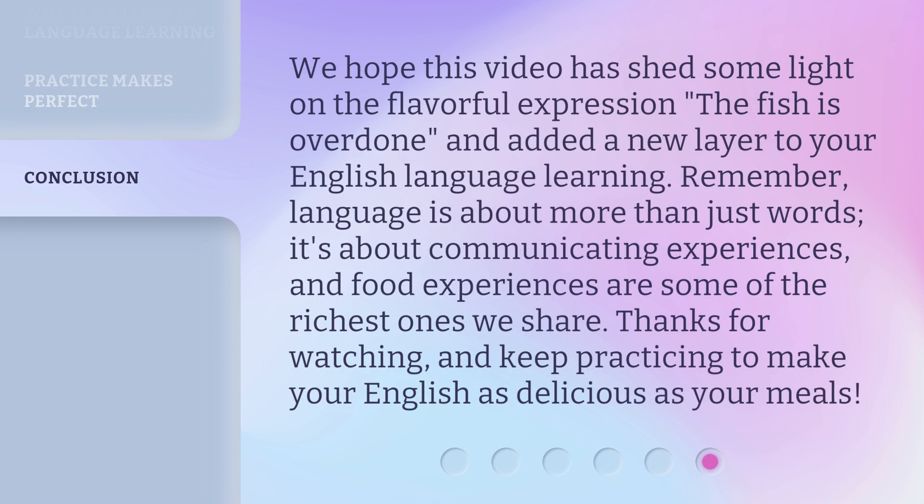We hope this video has shed some light on the flavorful expression 'the fish is overdone' and added a new layer to your English language learning. Remember, language is about more than just words — it's about communicating experiences, and food experiences are some of the richest ones we share. Thanks for watching, and keep practicing to make your English as delicious as your meals.